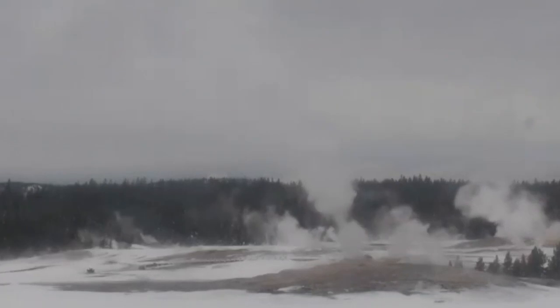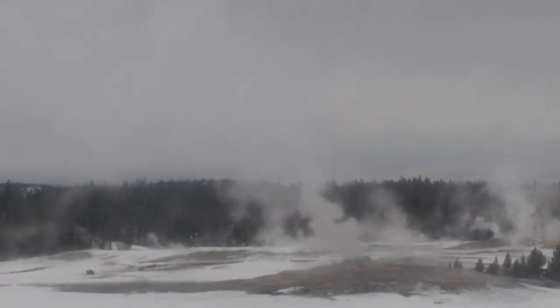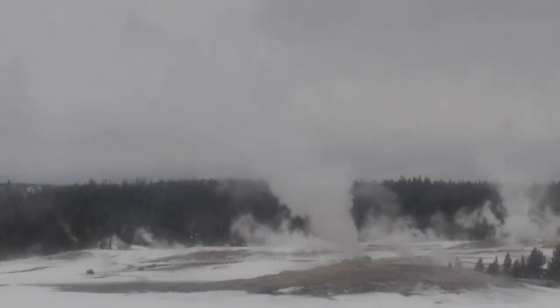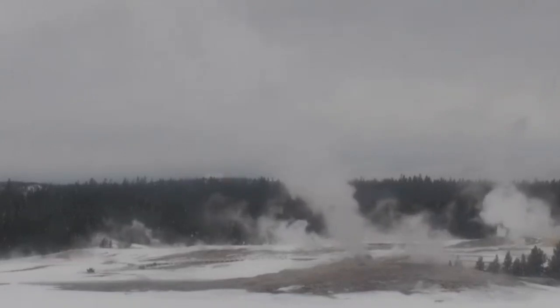The United States Geological Survey (USGS) has now revealed the findings of a three-year-long study of Yellowstone Lake's geothermal activity. The Yellowstone Research Project, dubbed Hydrothermal Dynamics of Yellowstone Lake (HDLake), measured temperatures at the bottom of Yellowstone Lake.